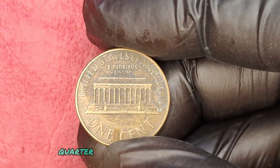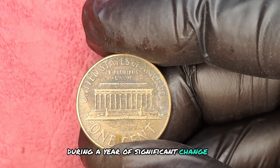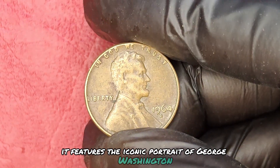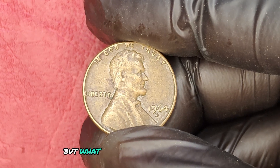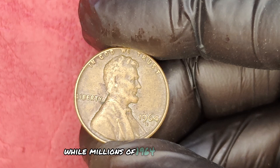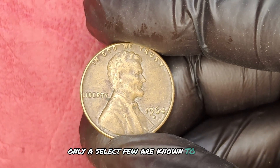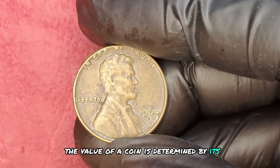The 1964 D quarter dollar was minted at the Denver Mint during a year of significant change in American currency. It features the iconic portrait of George Washington on the obverse and the majestic eagle on the reverse. But what makes this particular coin so valuable? While millions of 1964 D quarters were minted, only a select few are known to be in pristine condition.